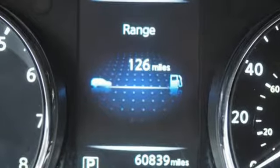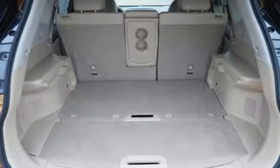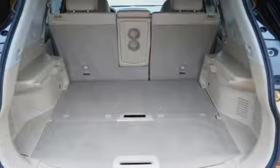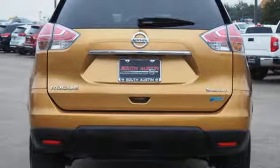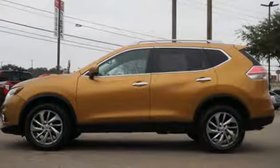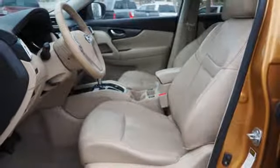Continuously variable automatic transmission, front heated leather bucket seats, integrated navigation system with voice activation, dual-zone climate control, power heated mirrors, wireless audio streaming, aluminum wheels, intelligent key, and i4 engine.